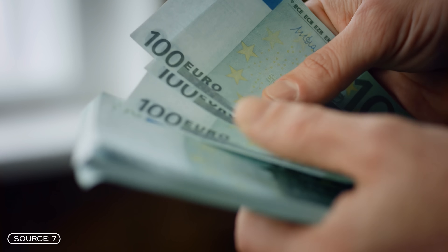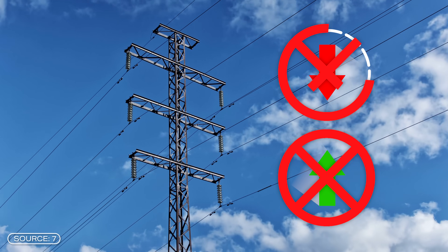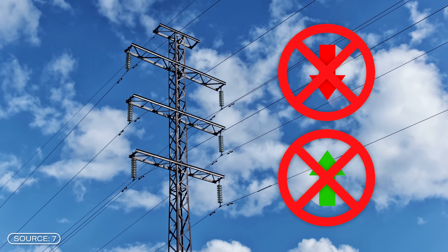The operator even receives money from the Finnish transmission grid operator for this flexibility, as it helps to prevent over- or under-production. The bottom line is that Elisa's software ensures that charging is as cheap as possible and operation is economically optimal, while stabilizing the power grid at the same time.